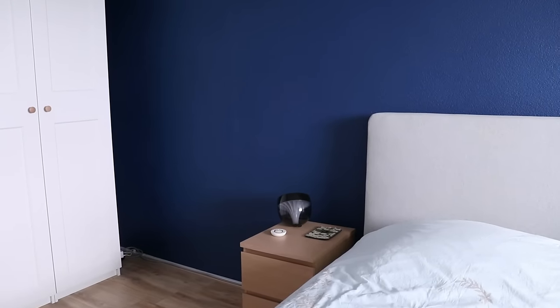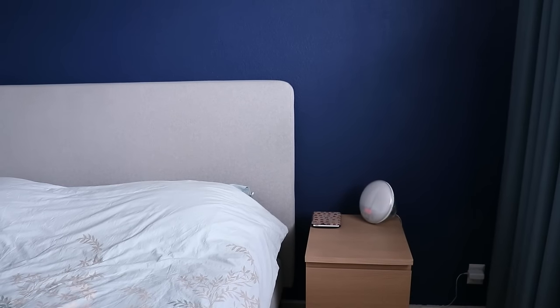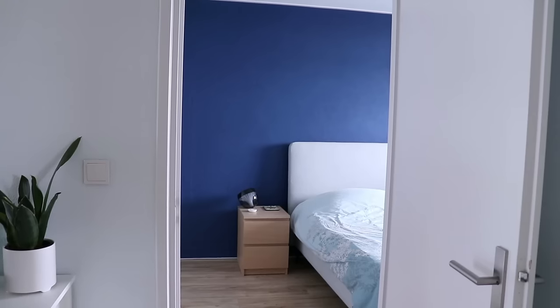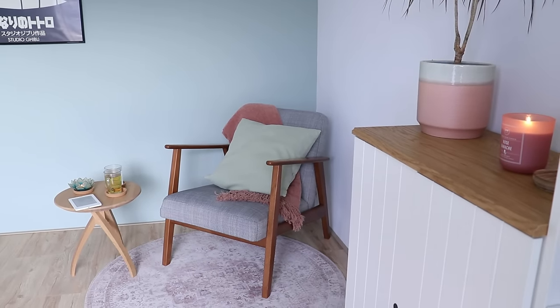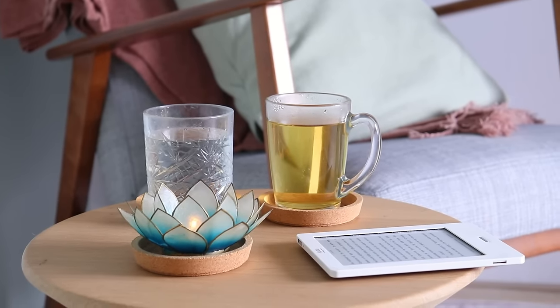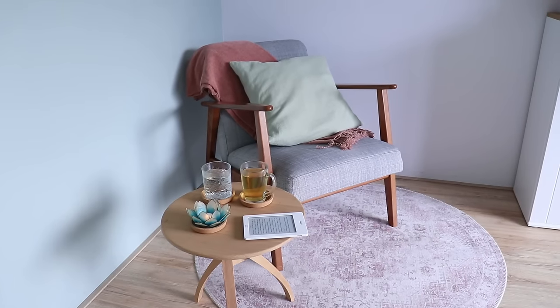For me, one of those spaces is my bedroom. I know it looks a little boring — no wall art, no accessories, not much going on — but I like it that way because it helps me calm down and fall asleep much easier. I also have my little reading chair in the office. I'll take a pillow and a blanket, maybe light a candle, drink a cup of tea, and read a book. It is so nice.